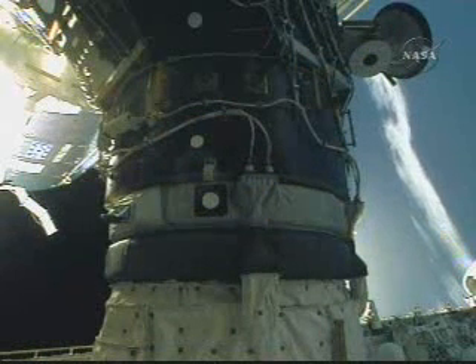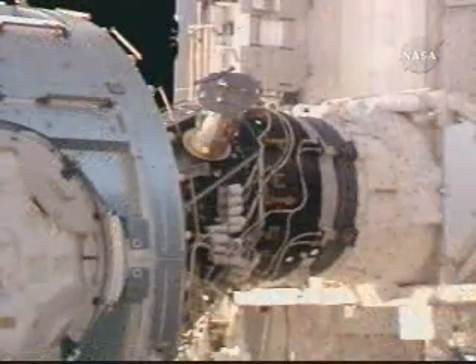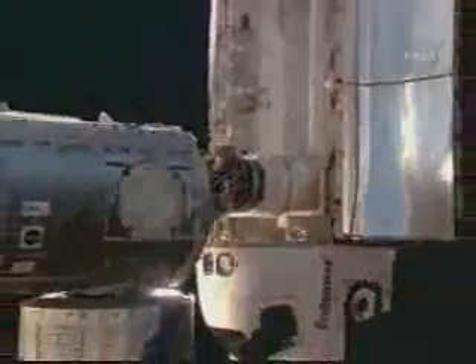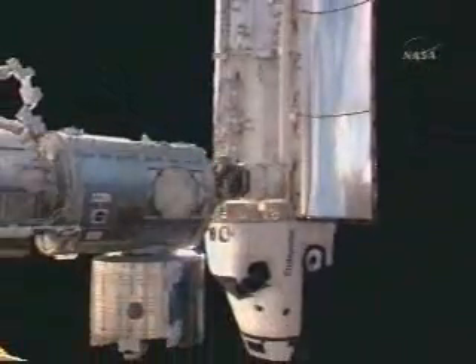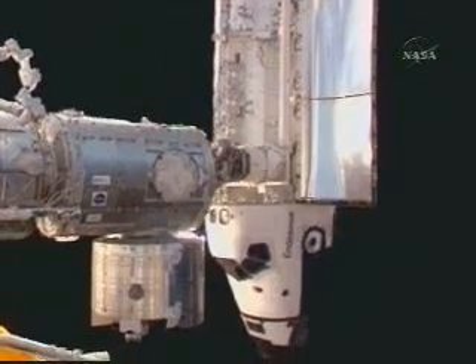We're back with a look at the pressurized mating adapter and the Endeavour docking device to which it's linked. The pressurized mating adapter number two protrudes forward from the Harmony node of the International Space Station, to which the JLP, the Japanese Logistics Pressurized Module, extends going downward toward the bottom of the screen in this view.